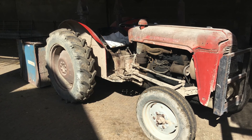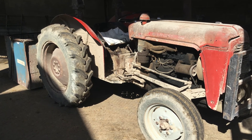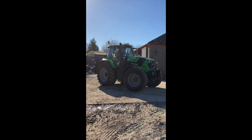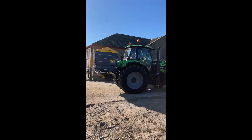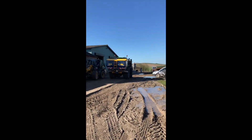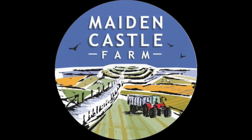The final thing I wanted to show you on the farm was our old beauty, the tractor. This is our oldest model that we've got, and then this is the newest model that we've actually bought in the last few months. Thank you for watching our short film about Maiden Castle Farm. I hope you've enjoyed seeing all the sheep and the beef animals that we have. Do follow us on Instagram and Facebook to learn more.